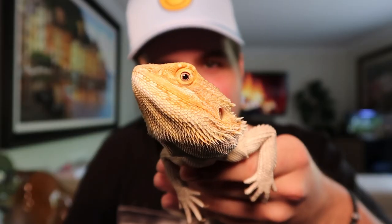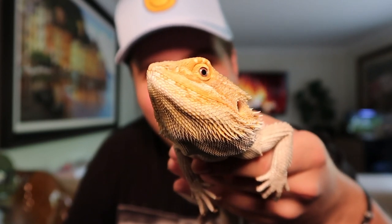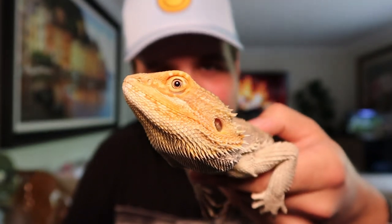Let's get started. It wouldn't be a bearded dragon video if I didn't show you guys Boss the bearded dragon. This is my oldest beardy — he's about 2 years old and he is an absolute legend. Say hi to everybody, Boss. He wants to just run around and play right now because he's out of his enclosure.